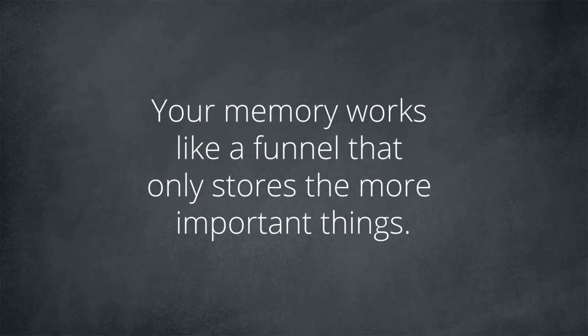Your memory works like a funnel that only stores the more important things. Let's recap what we've learned in the last episode of the Study Arata series, which was about the types of memory: sensory memory, short-term memory, and long-term memory. Sensory memory is linked to your five senses. Everything you see, hear, smell, feel, touch, or taste stays in your memory for a very short period of time — just a few seconds.